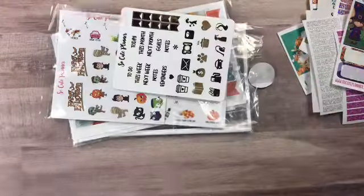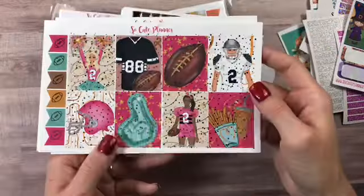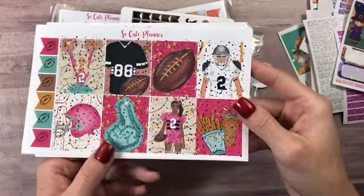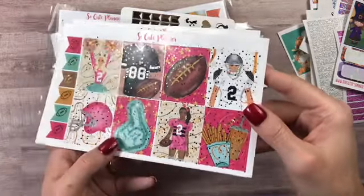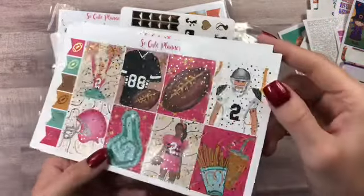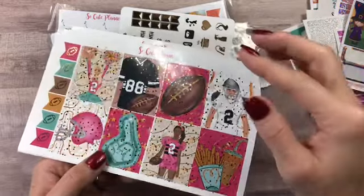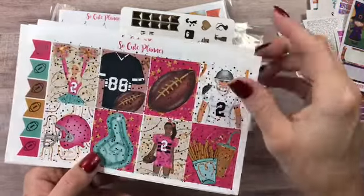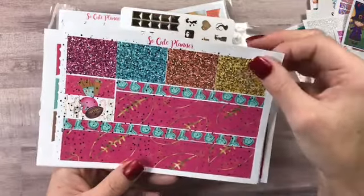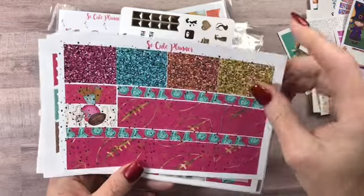This is the football planner sticker kit, y'all — look at that! You know I'm gonna get it — hello, football! These are your full boxes. Look at these flags, I love them, and this is foil by the way, in gold. How cool is that? Wish that said 75 on there but that's okay. There's your glitter headers and your washy — I love this, I'm so excited, I can't wait to use this.